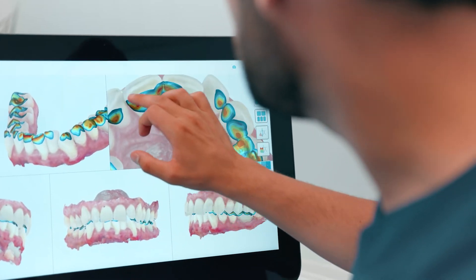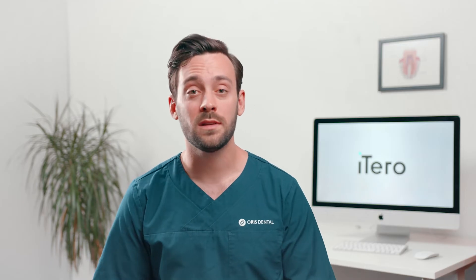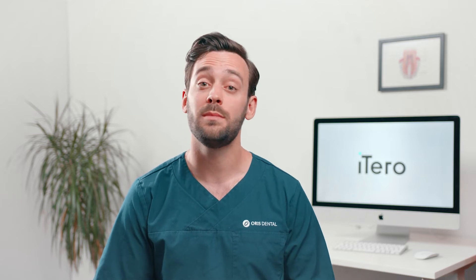Most people understand that red is typically not good, and then you can start the patient education from here and thus get higher treatment acceptance for the treatments that are actually best for the patients.